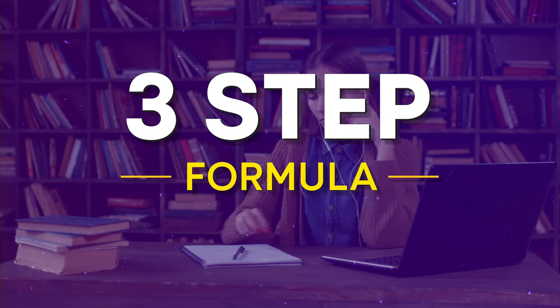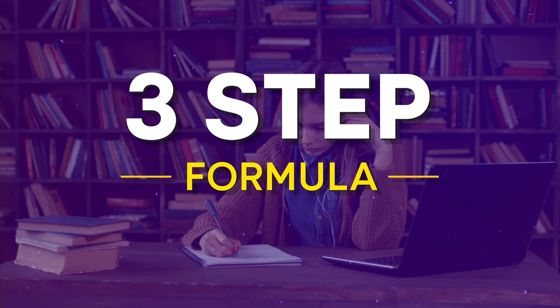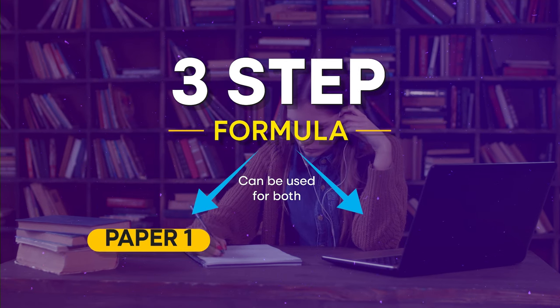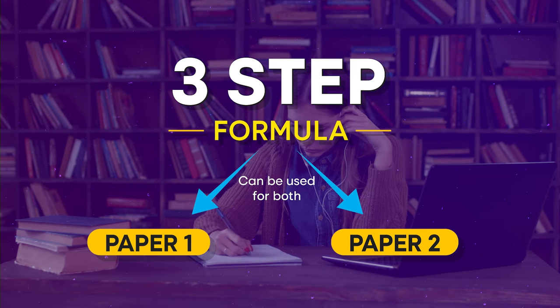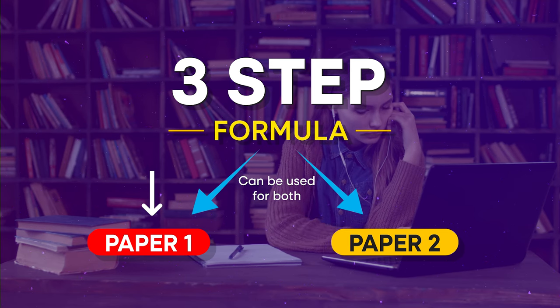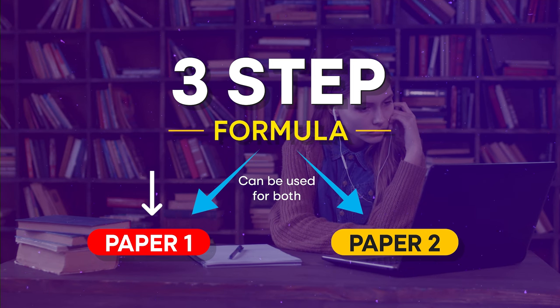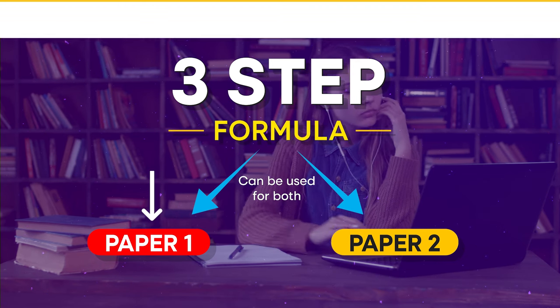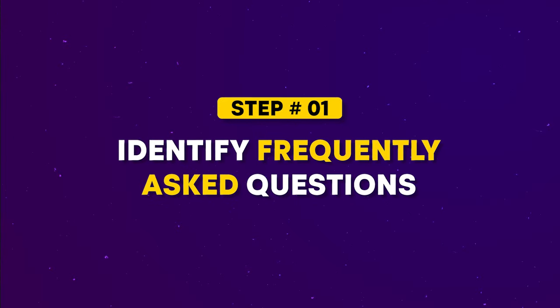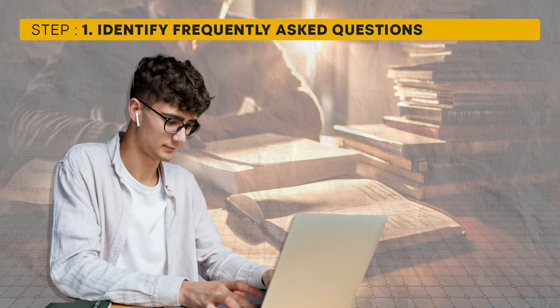Now let's dive into the three-step formula to help you ace the UGC NET exam within the next 30 days. This strategy applies to both Paper 1 and Paper 2, but since viewers of this video likely have various subjects for Paper 2, I'll be using Paper 1 as an example. Keep in mind the same strategy can be applied to Paper 2. Let's start with Step 1.